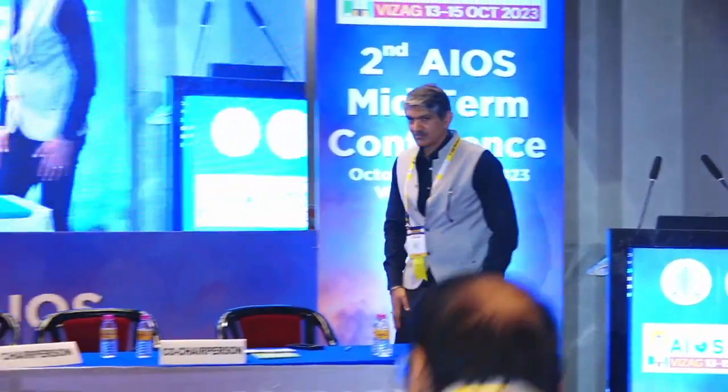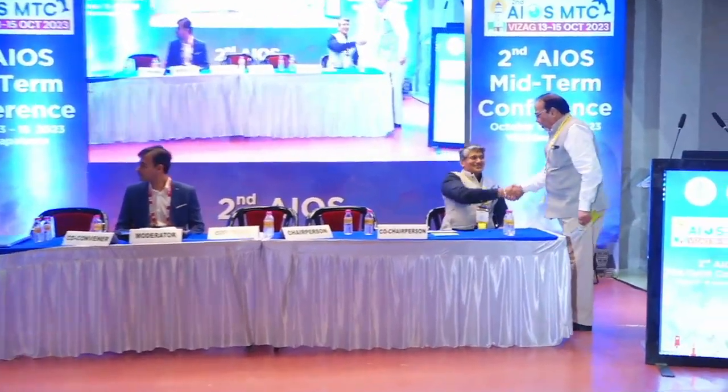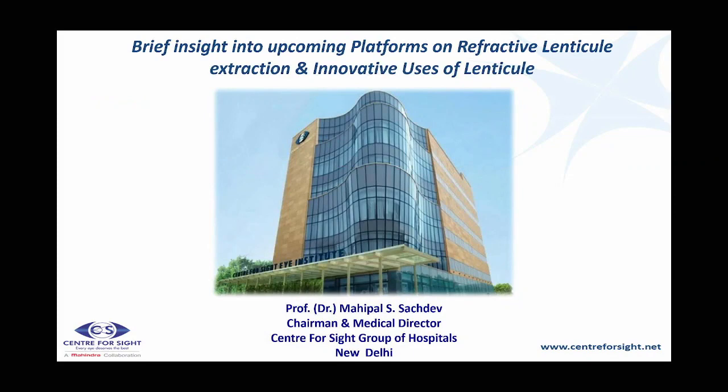Dr. Bharti and KP are welcomed to join the session. Dr. Bharti requests to do both his talks together, which is agreed upon.